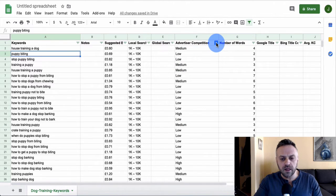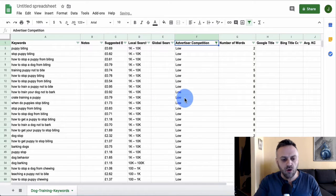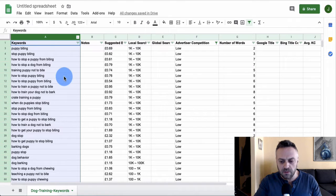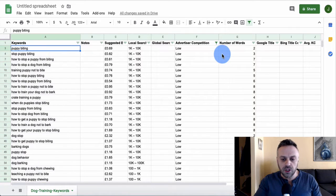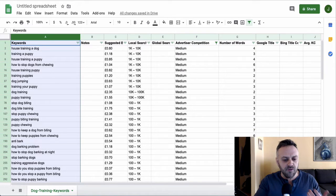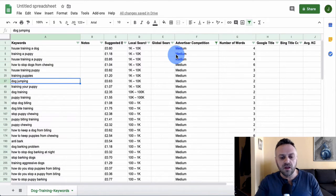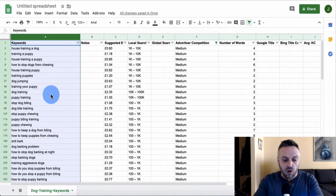If you filter for medium competition only, you get 84 keywords. That might actually be a good set — not too low, not too high. I personally like to go with medium and just work with those 84 keywords. I wouldn't really worry about the suggested bid column; just pick medium and move forward.